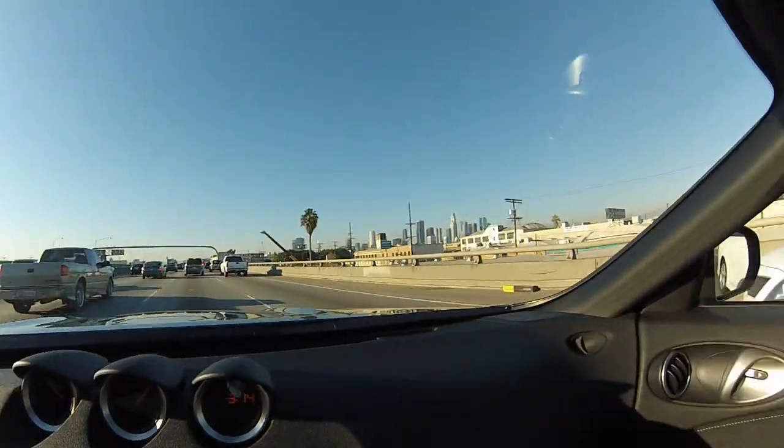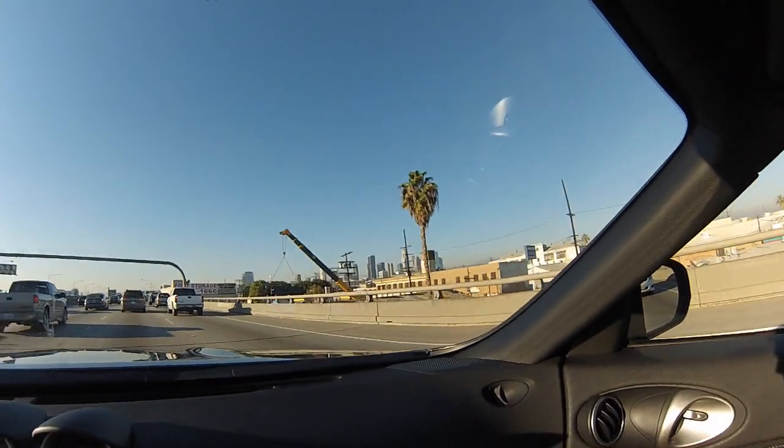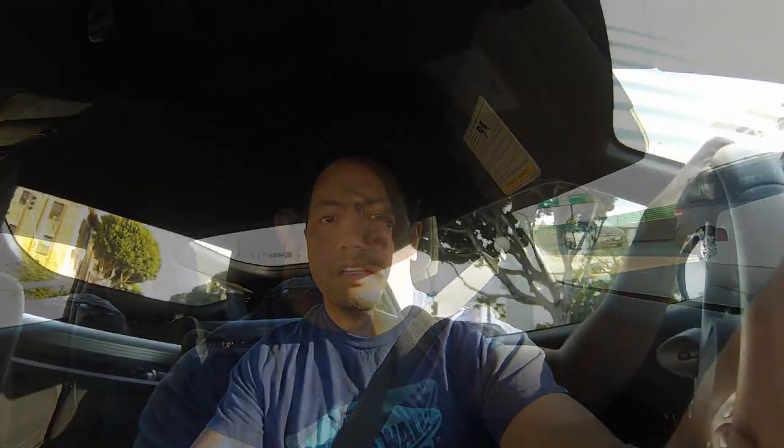Here's a shot of downtown LA if you guys are interested — we're just passing it right here. Downtown LA, not lit up. I've done some shots of downtown LA in a couple of other videos in the past. So those are basically the buildings. Anyway, I'll check you guys later.